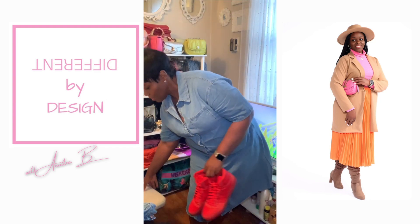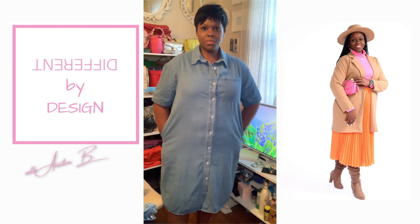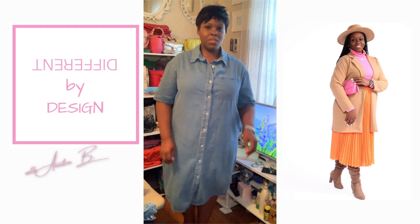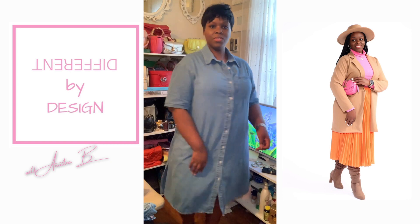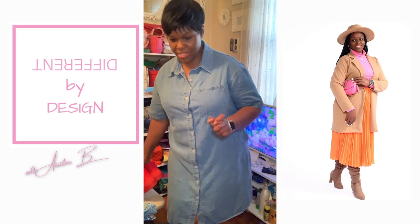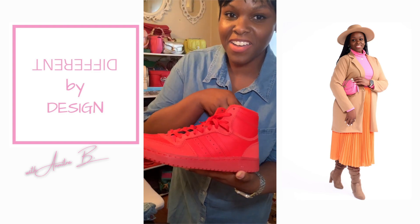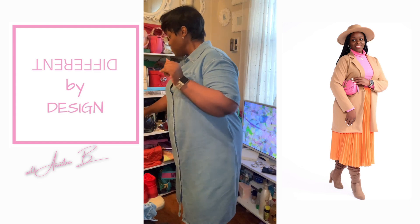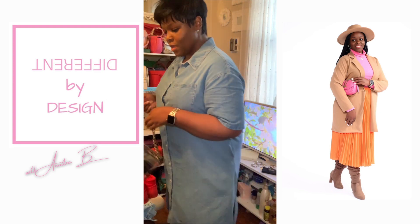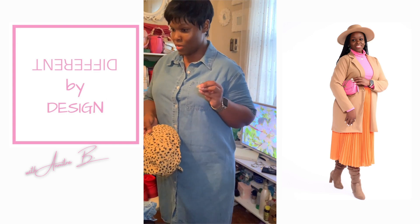Denim shirt dress has entered the chat. Target had one this year — I was tempted to buy it until I remembered I bought not one but two denim shirt dresses from Shein last summer, medium wash and light wash. This is the medium wash. There's a little pocket, a little razzle dazzle on the sides, and it has pockets. We are going to pair this with sneakers — Adidas, with pizza socks for the win. Bag wise, I think I'm going to go with our Lamb Gallery. And if I had different hair, I'd go with this hat. Let me put everything together so you guys can get the full visualization.